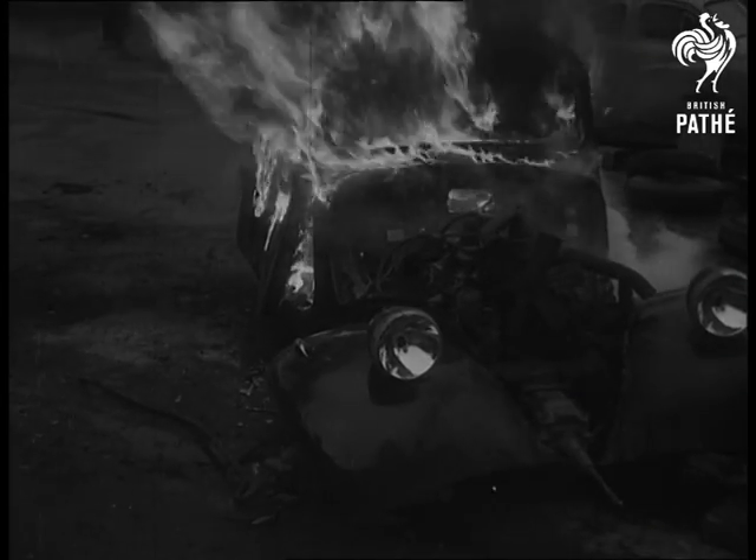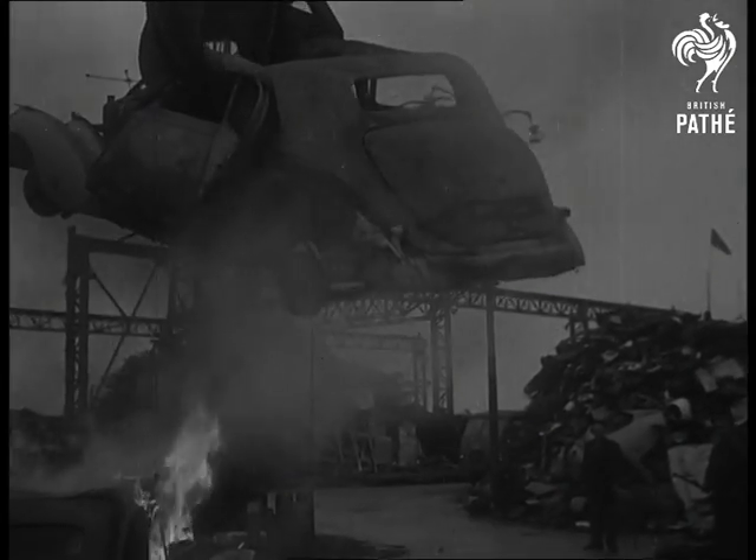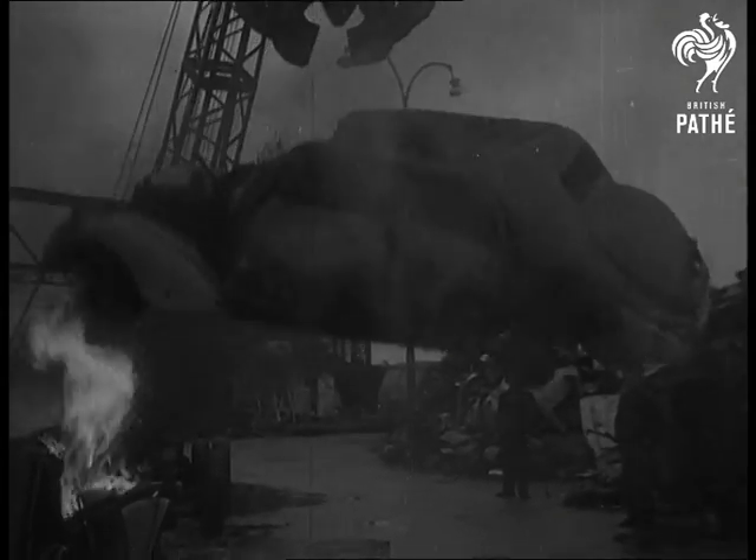When the inevitable day comes and the old car's had it, what's the next step? Outside Paris, it's burn the upholstery and sell the bodies for scrap metal. What a thought that they'd all come to this.